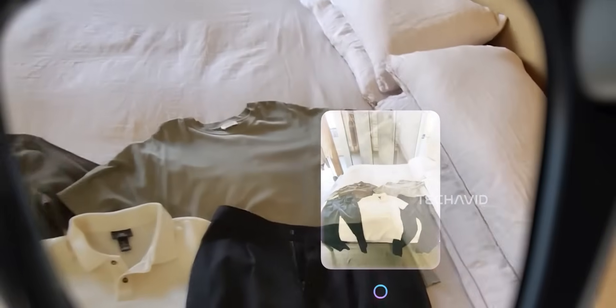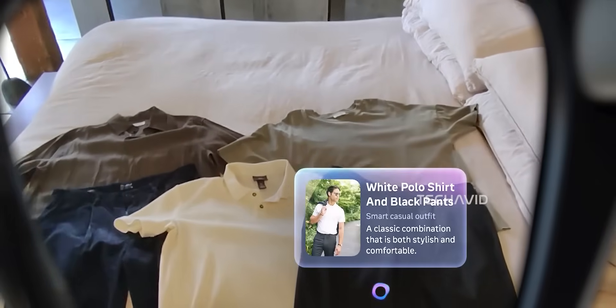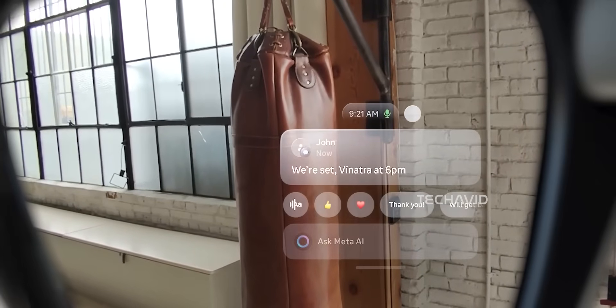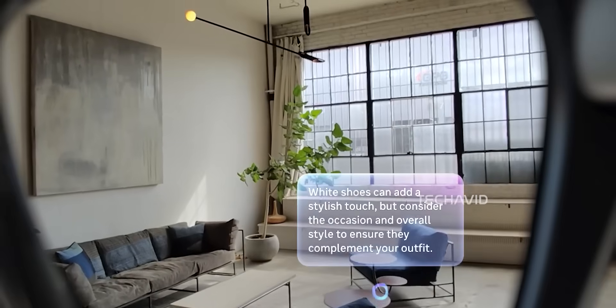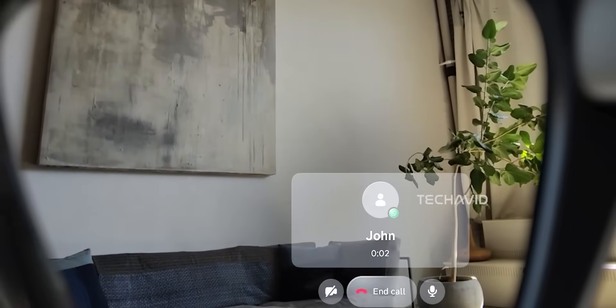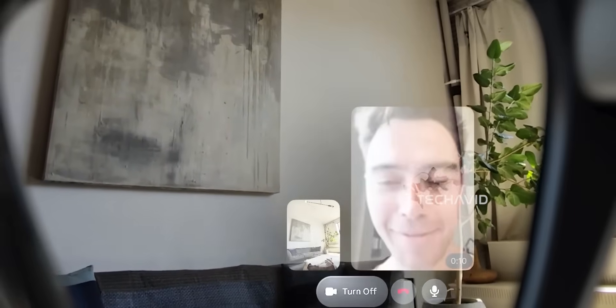Here's the big picture: if you want to be the one rocking futuristic shades before anyone else, the Meta Ray-Ban display is available this month. But if you're patient, waiting until around 2027 could mean sleeker designs, richer features, and maybe even more affordable prices thanks to the competition.